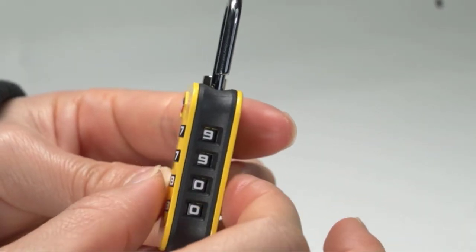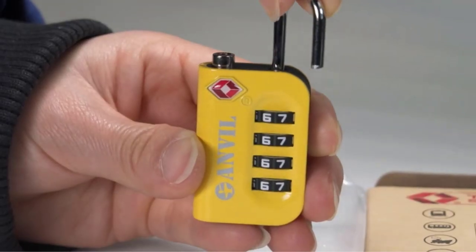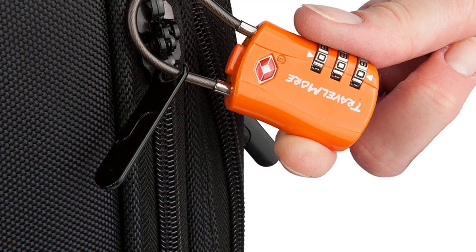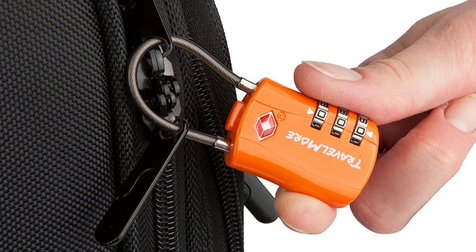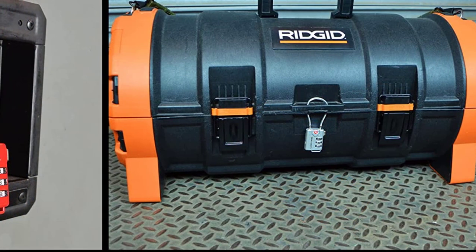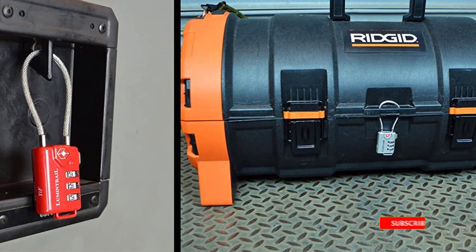When you get off the plane ready to explore a new city, the last thing you want to discover is that there are things missing from your luggage. The only people allowed to search your bag are TSA agents, but before and after your bag gets through TSA, it can pass by countless baggage agents from a variety of airlines. Unfortunately, many people have been victims of others going through their luggage and stealing things between the time they check their bags and the time they pick them up from the arrival carousel.